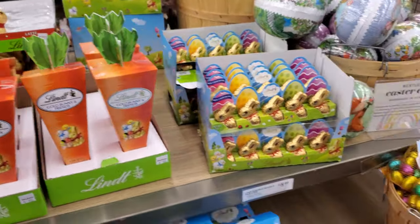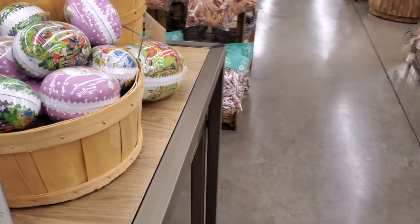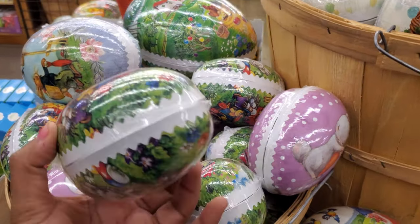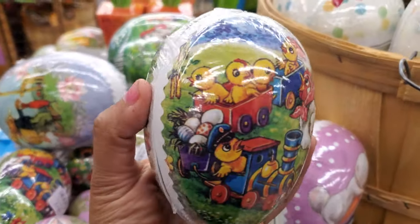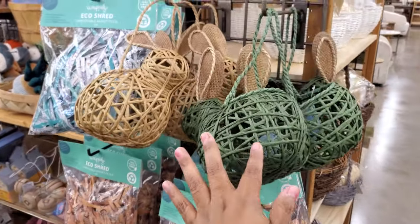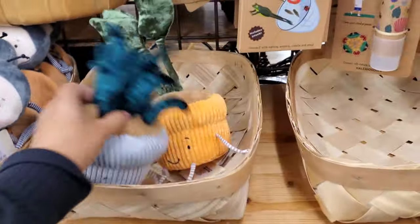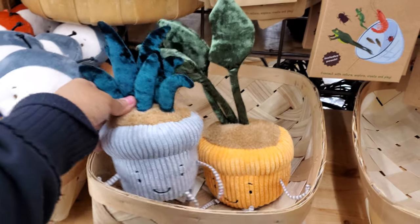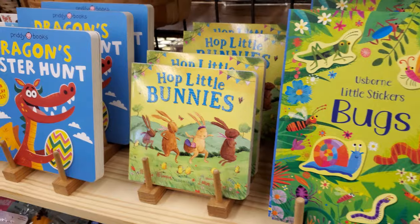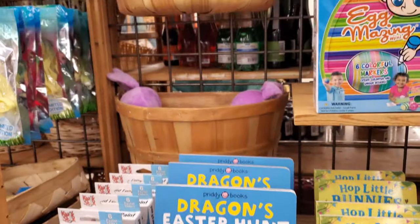A box of chocolate, more eggs — they're more like the little mini ones. Look at this one with little chicks — might be from a cartoon. Those are cute. Little basket. And they have pink and blue. What is that — a veggie? A plant buddy? Those are cute too. Bug books, hop little bunnies, dragon Easter hunt — because you know dragons hunt eggs too.